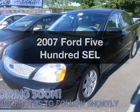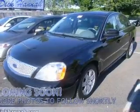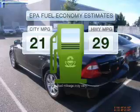Introducing the 2007 Ford 500. Travel the roads in style and comfort in this great vehicle. Low emissions and the good fuel economy offered in this vehicle are important to you and to the environment.